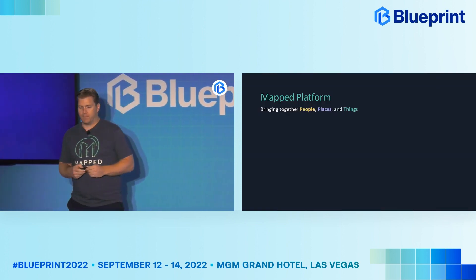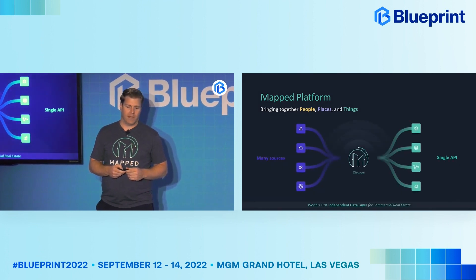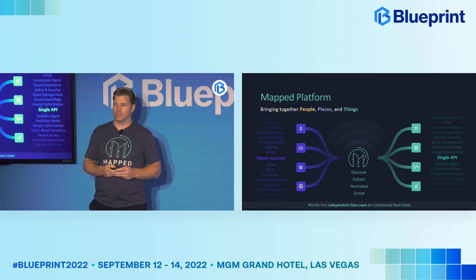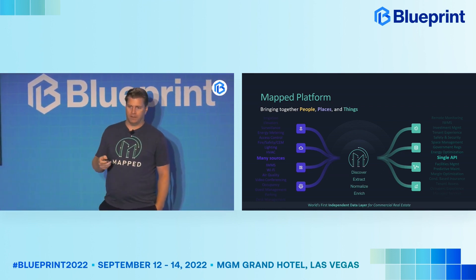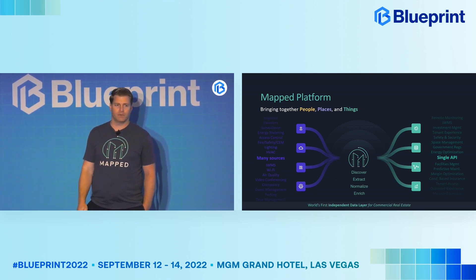The Mapped platform is an independent data layer. We bring together people, places, and things from any data source into a single API. Our entire focus is the discovery, extraction, and normalization of data. We normalize this data into something called Brick Schema — you may have heard of it in the ontology space, along with things like Haystack, Real Estate Core, and Digital Building Ontology from Google. We are, at the moment, the first company focused solely on that data extraction, discovery, and normalization.